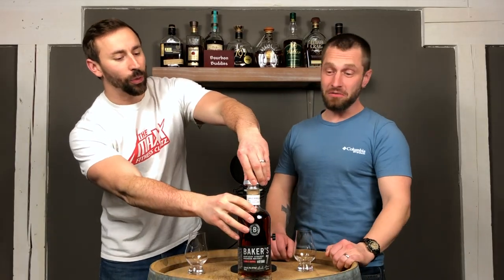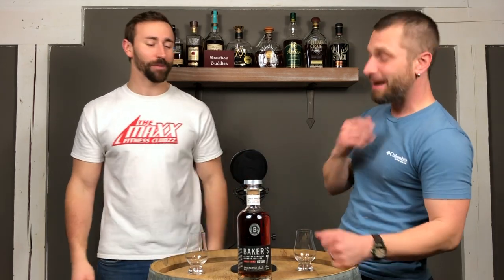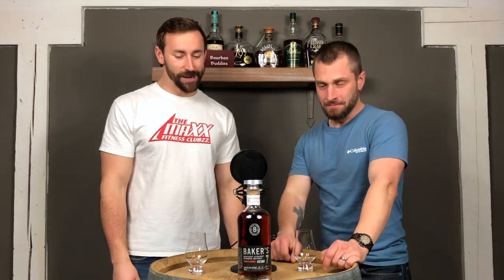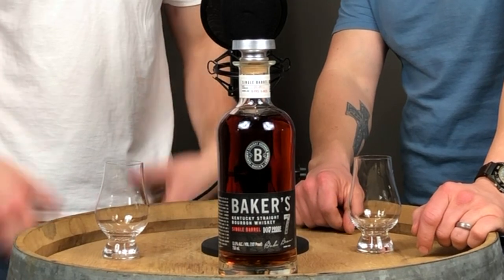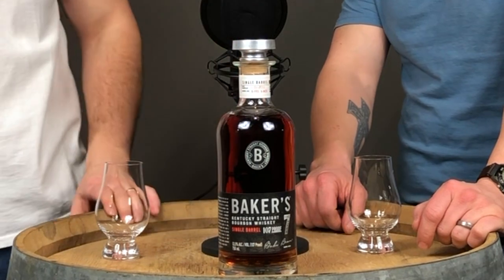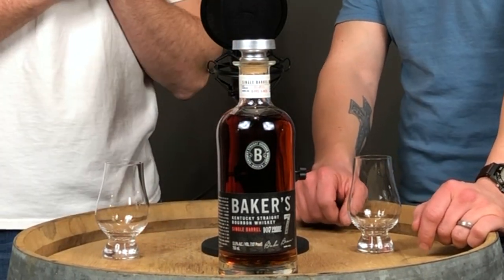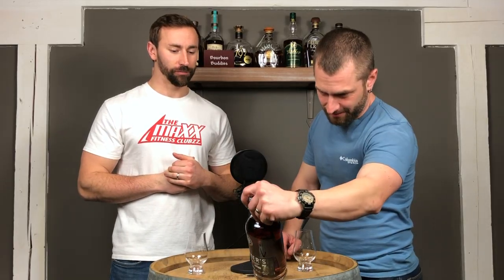They've also changed the bottle. It's kind of sexy — they're going to a cap on the cork. And the single barrels are really cool because they have all kinds of cool information around the neck: the serial number, when it was put in the barrel, where it was in the warehouse. Which is really cool. They call it a 'warehouse' — that's dumb. One strike against it. Better taste good.